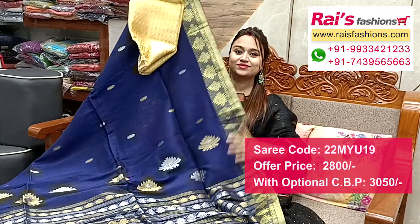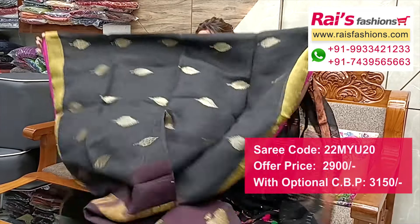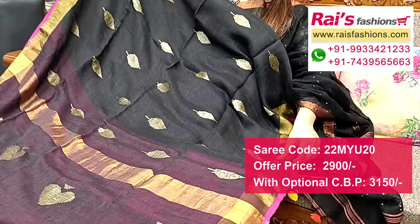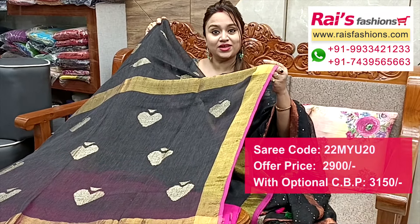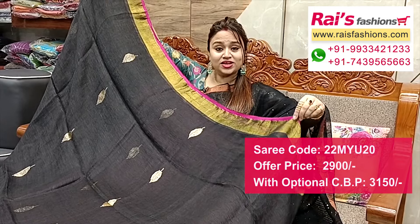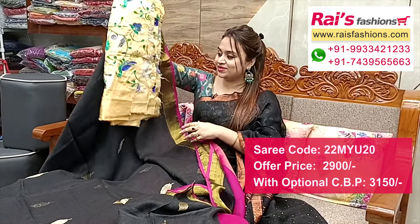Nice color combinations — natural fabric linen by linen base, golden jari border, contrast pink pipe, all over hand weaving jamdani buta design. Full base part all over jari weaving, contrast pink pipe, beautiful fine weaving design worked, all over buta work, natural fabric linen by linen, golden jari border, running blouch piece, and silk material heavy embroidery design work contrast blouch piece for your bright looks.